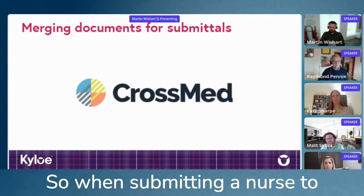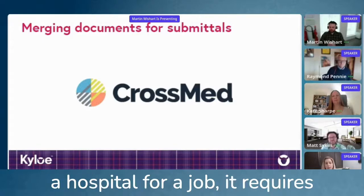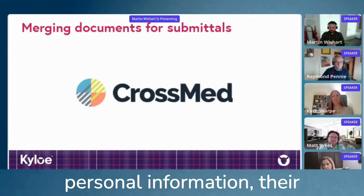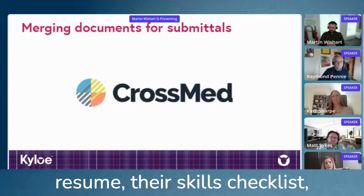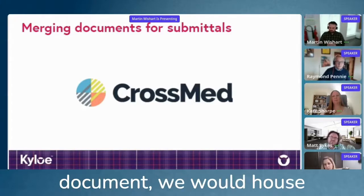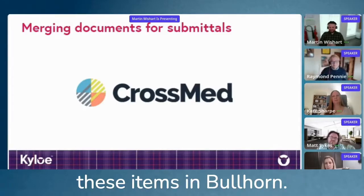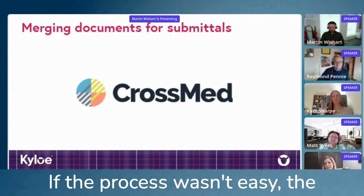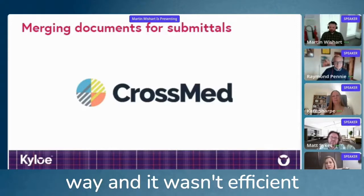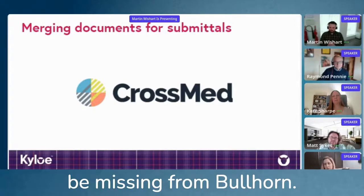When submitting a nurse to a hospital for a job, it requires a cover sheet that's hospital-specific with a lot of their personal information, their resume, their skills checklist, their certifications — typically between a 40 and 50-page document. We would house these items in Bullhorn. If the process wasn't easy, the recruiters would find a better way, and it wasn't efficient, and a lot of documents would be missing from Bullhorn.